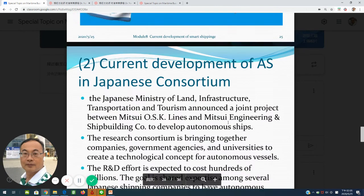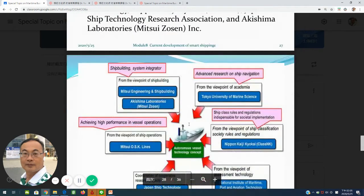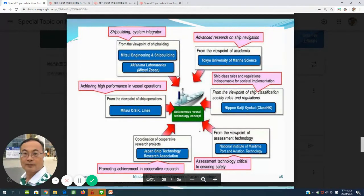In Japan, the Ministry of Land, Infrastructure, Transportation and Tourism announced a joint venture with Mitsui OSK Line, Mitsui engineering and shipbuilding company, and other shipping companies and schools including Tokyo University of Marine Science, to design this kind of autonomous vessel.